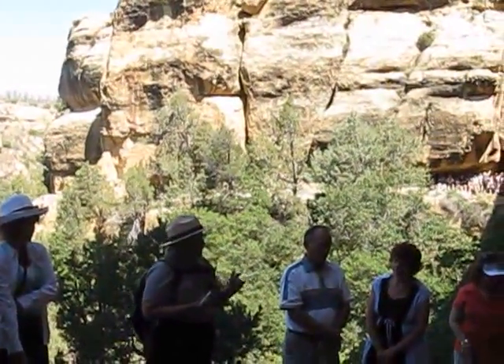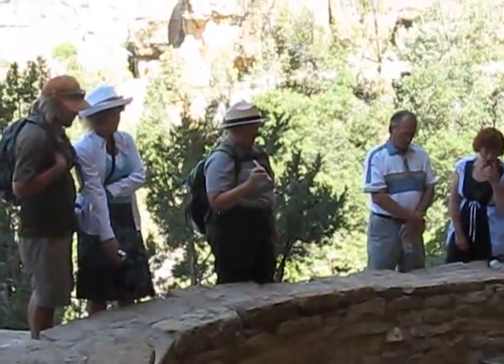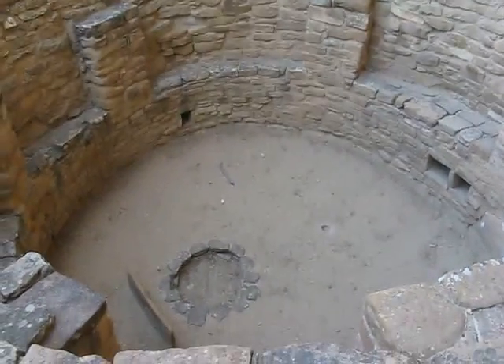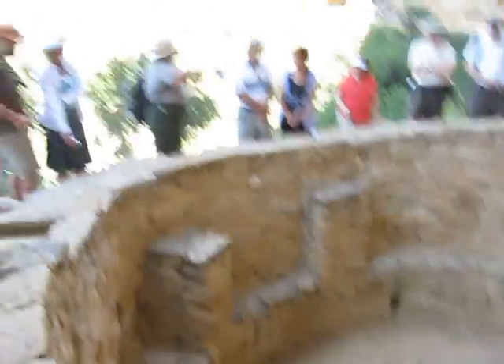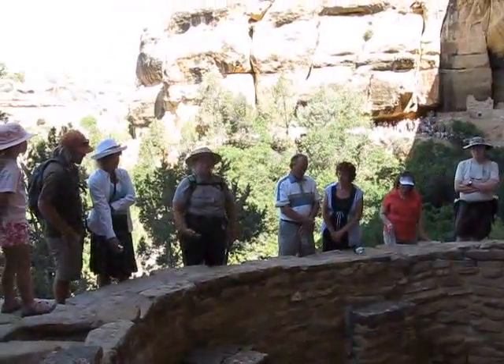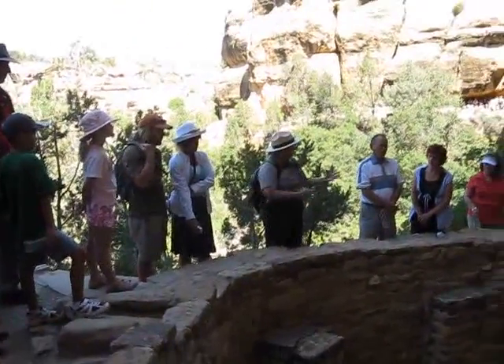One reason why we're pretty convinced that Kivas were used for ceremonial purposes is this little hole. This hole is called a Sipapu today. Not all of them are visible here at the palace — we see much better Sipapus at some of the other dwellings. This hole serves no purpose whatsoever. But if you listen to the oral traditions of the descendant groups, they tell us that the people came into this world from previous worlds — usually cold, dark places. So the Sipapu is a symbolic point of emergence. Since the Sipapu is found in the Kiva, we think Kivas were spiritual places, just as you might find a cross in a church — a symbol inside something that means something greater than just an individual's dwelling.